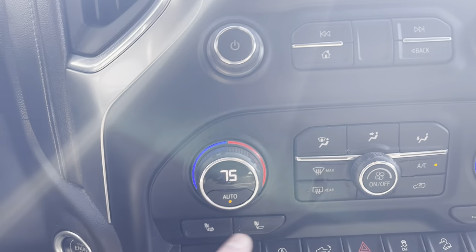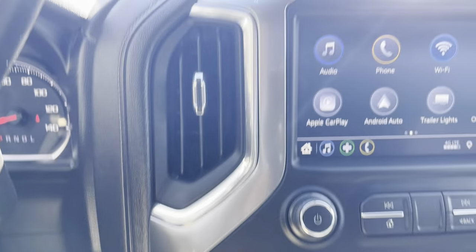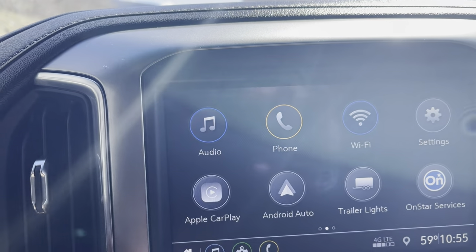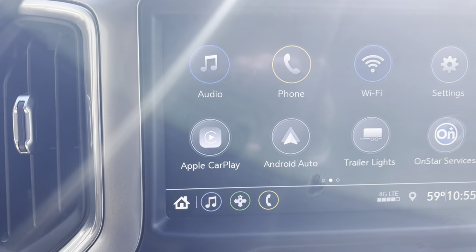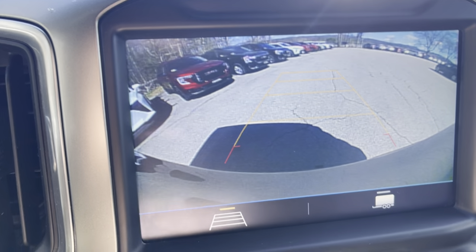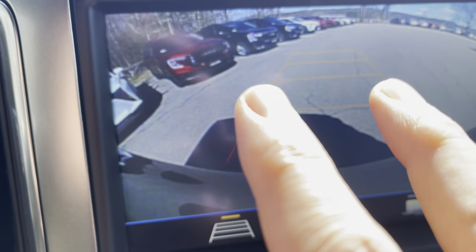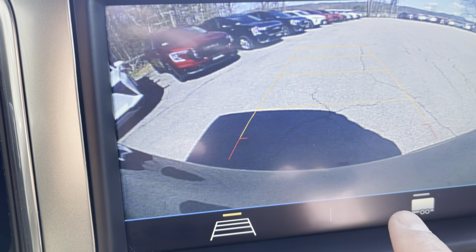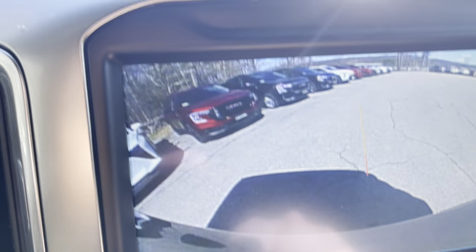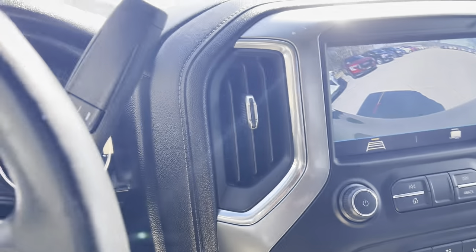Dual zone automatic climate control with heated seats and a heated steering wheel too. And then up here on your main screen: audio, AM, FM, satellite radio, Bluetooth for phone, Apple CarPlay, and Android Auto — very easy to use, very configurable. And two different views on the backup camera because of that trailer package: both the outside tracks for normal driving, and if you are trailering, that straight-line pointing right back at the hitch just helps a little bit if you're lining something up, especially if you don't have somebody spotting you.